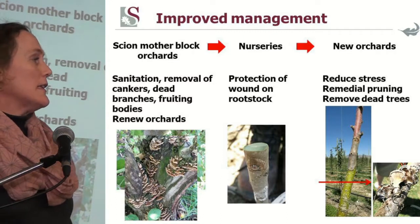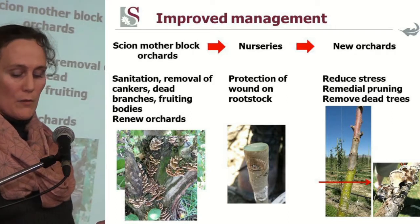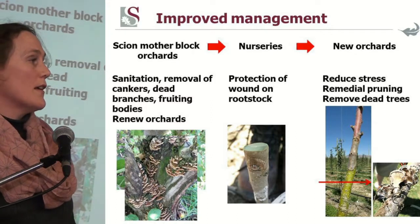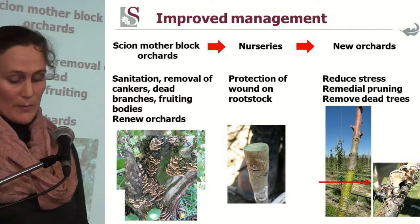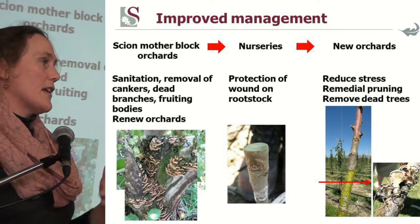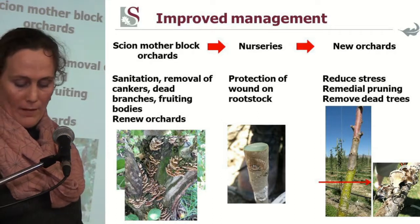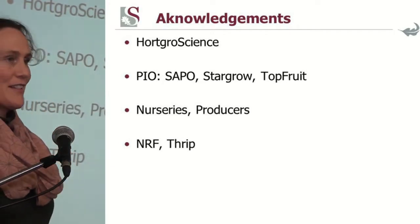In one farm we visited, there were dead trees within the orchard, and when we removed one we found fruiting bodies of Schizophyllum commune — an important wood rot fungus in the apple industry. That fruiting body produces large numbers of spores dispersed via air that can infect pruning wounds, and we did find this fungus within pruning wounds. I would like to acknowledge all of those listed on the last slide.